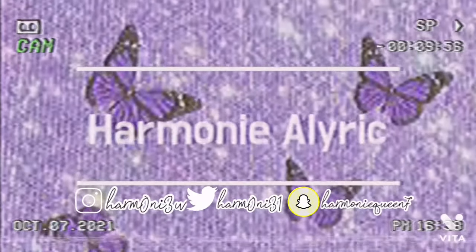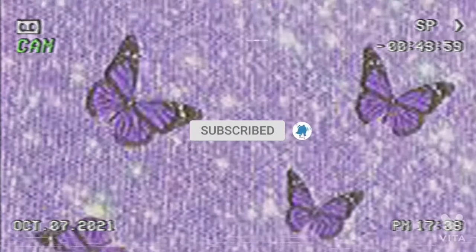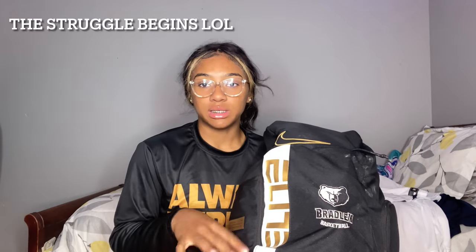Hey y'all, welcome welcome back to my channel! If you're new here, hit that like button. In this video I'll be doing another 'What's in my basketball bag' video — this time it's basically a 2022 edition.